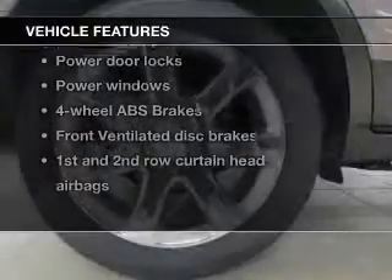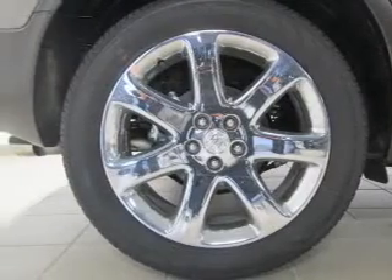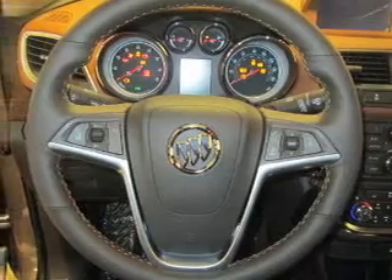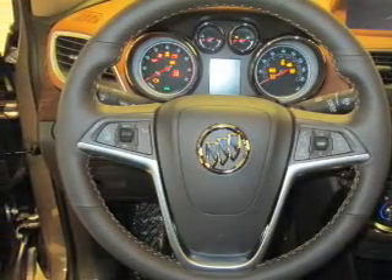With these notable features, you won't want to miss out on the opportunity to own this amazing ride: power door locks, power windows, an AM-FM stereo with a CD player, a satellite radio, power mirrors, an alarm system, and power steering.